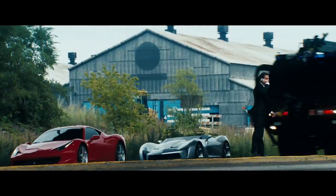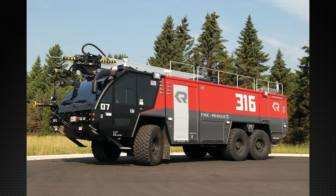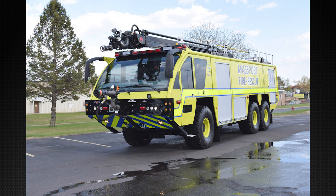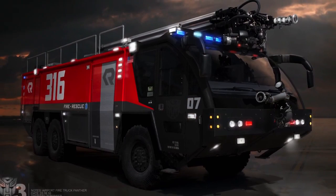Since we're on the topic of his vehicle mode, did you know that his color scheme in the movie is illegal according to federal regulations? The 2001 Rosenbauer Panther 6X6 firetruck is an ARFF, which stands for Aircraft Rescue and Firefighting Vehicle. The Federal Aviation Administration requires that all ARFFs should be painted a yellowish green. The reason why Sentinel was not this color in the movie was because Bay did not like it, and instead wanted a red on top of black color scheme.